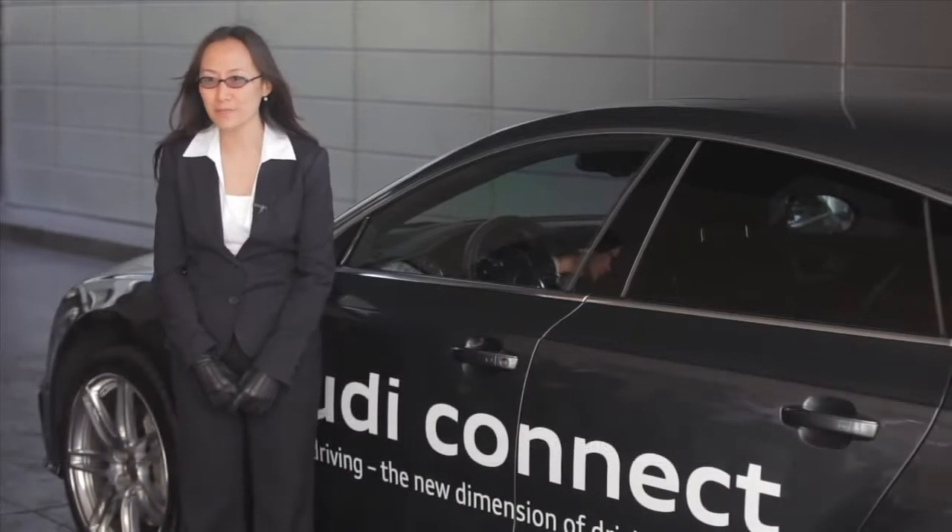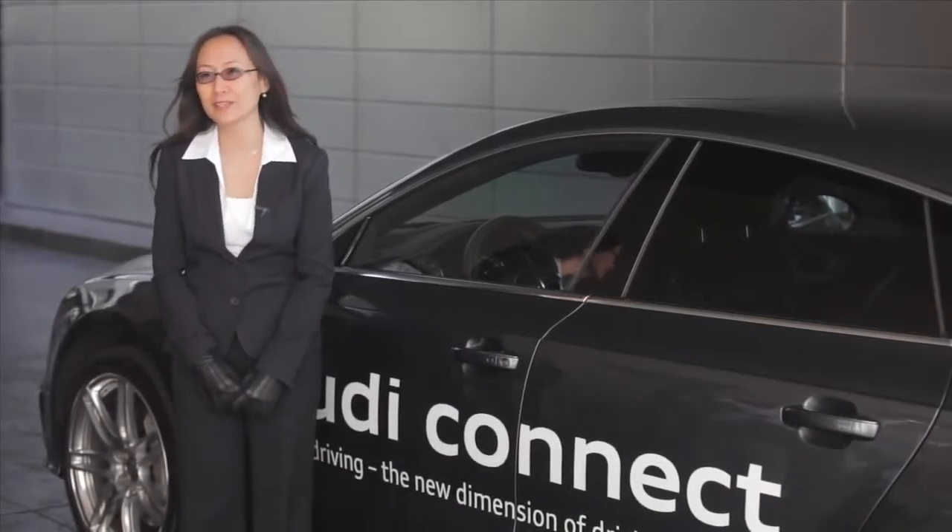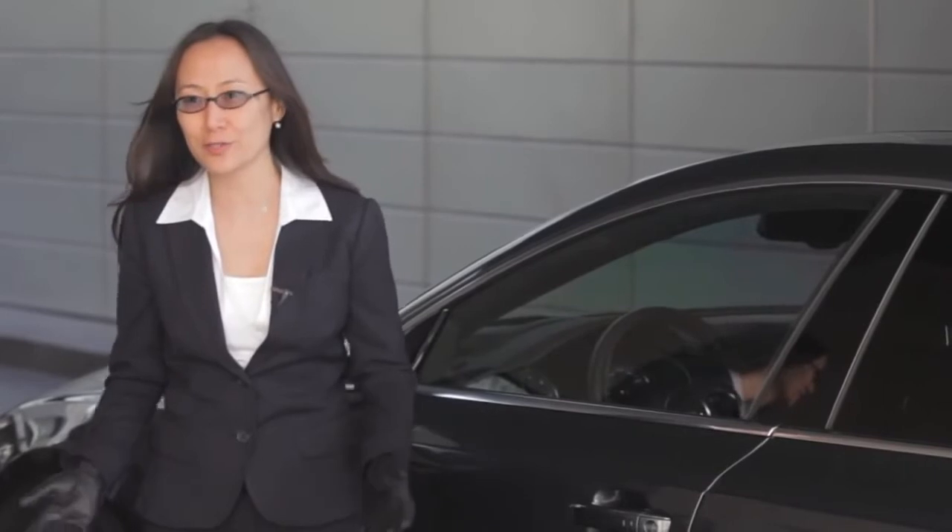My name is Annie Lian. I'm a senior engineer at the Electronics Research Lab, which is part of Audi of America. The demo today that we show is piloted parking for the Audi Connect. What you see is a car that gives you the feature of saving time and also provides you a stress-free lifestyle.